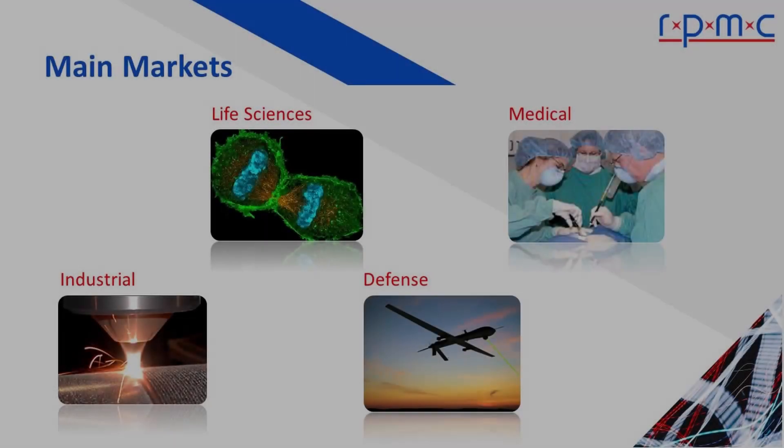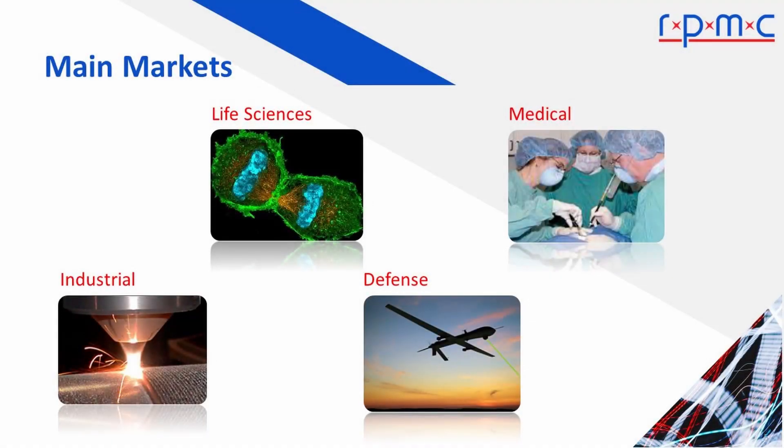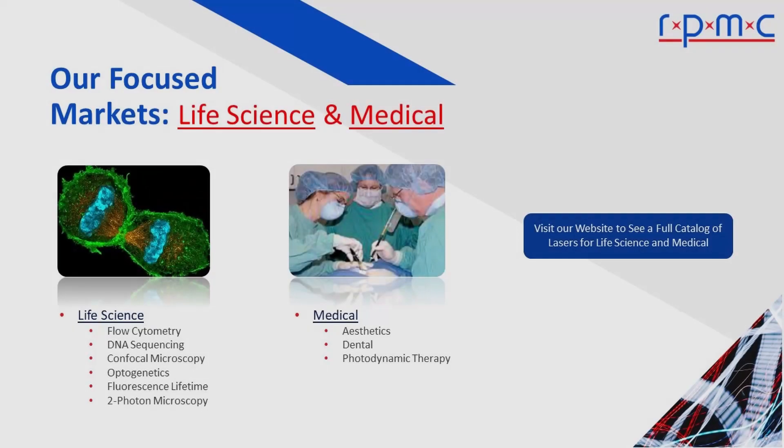Our lasers are generally used in one of four main markets: life science, medical, industrial, and defense. The life sciences use many types of lasers, from laser diodes and CW modules for fluorescent microscopy to femtosecond pulse lasers for two-photon microscopy. Our wide selection of laser diodes are used in many medical applications.